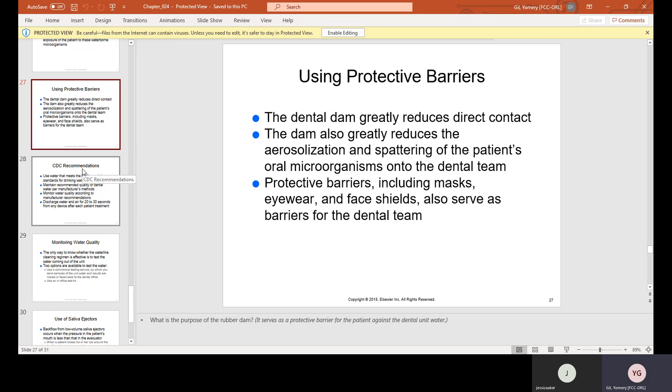The dental dam, also known as the rubber dam, is a rubber film that isolates the tooth or area being worked on. Special tools are needed to apply it, and some dentists use it routinely while others never do. The dental dam greatly reduces direct contact and aerosolization of the patient's oral microorganisms onto the dental team. It also protects from aerosol shooting back from inside the patient's mouth and prevents anything from falling into it.